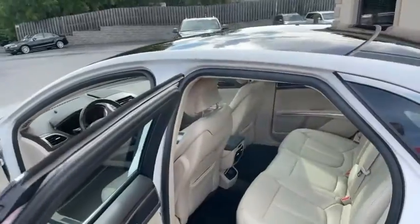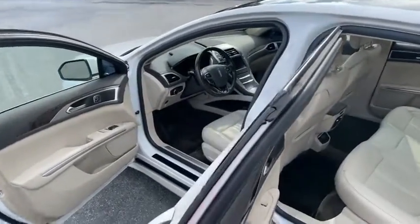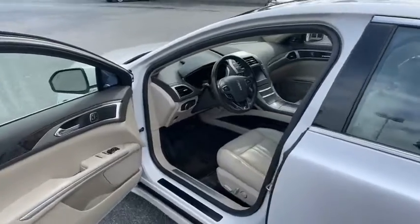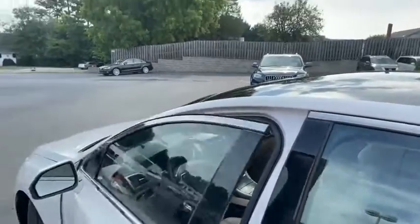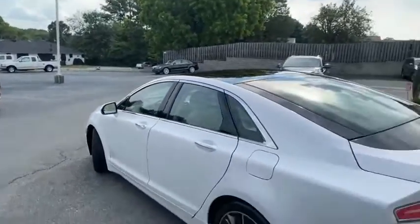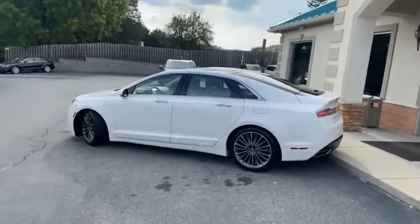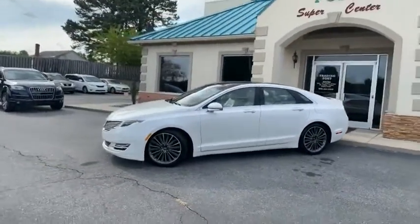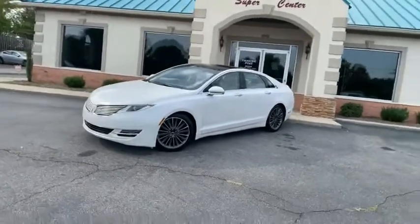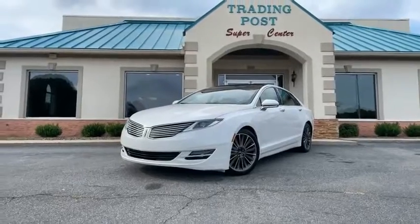New, clean — come check us out. Family owned and operated, 45 years in business. Awesome prices, easy financing at the Trading Post and tradingpostcars.com. 2016 Lincoln MKZ diamond pearl white here at the Trading Post — this one's not going to last. Call 888-805-8558.